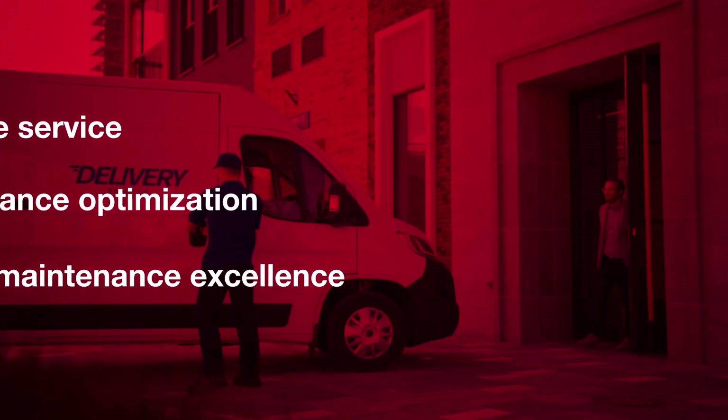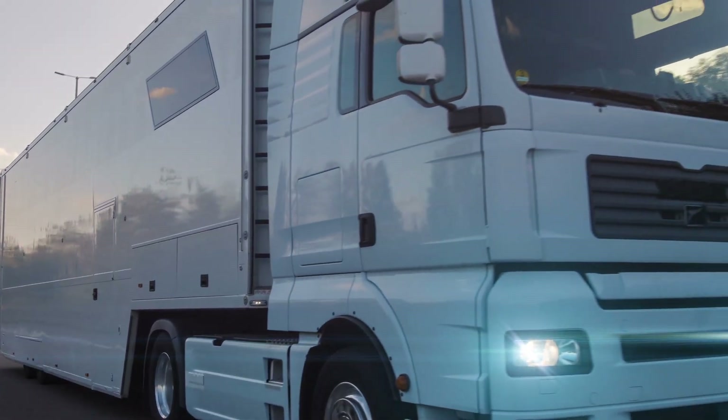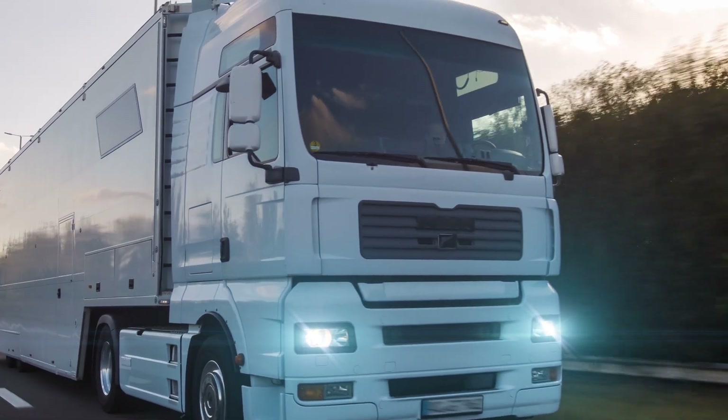Grid eMotion is also available for commercial vehicle fleets, including last-mile delivery and heavy-duty trucks that require high-power charging at several megawatts.